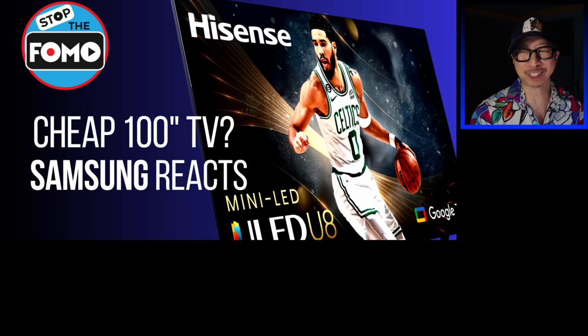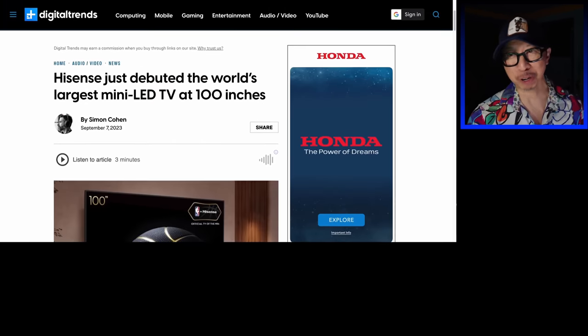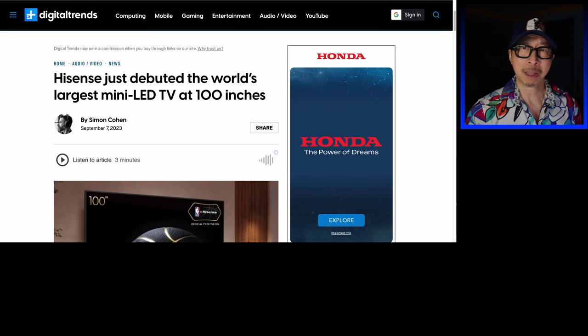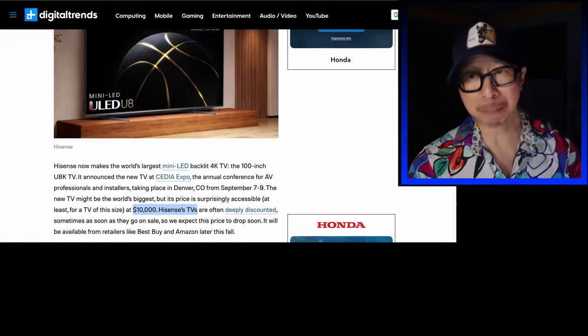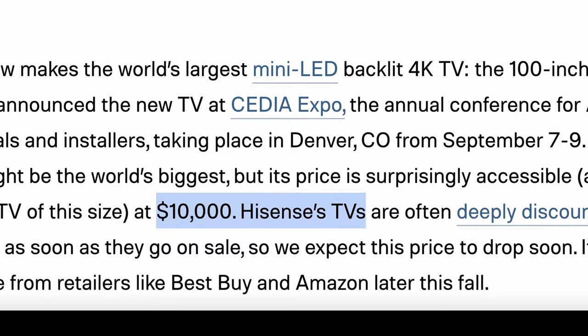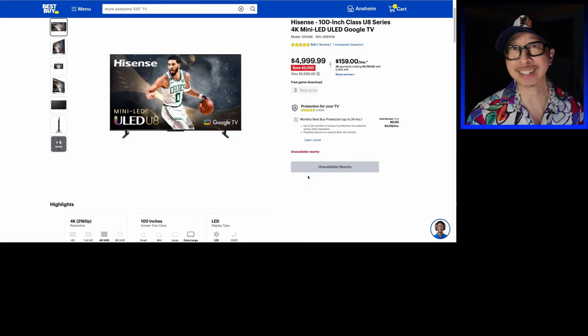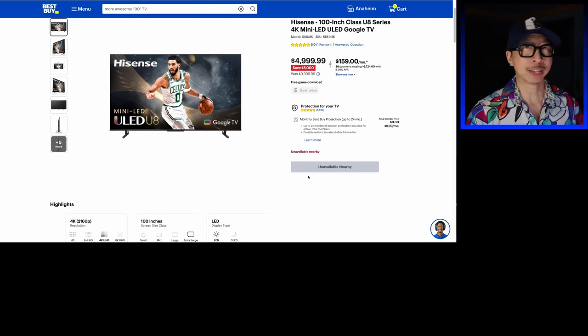Let's start with what you guys have already known. Last month, Hisense announced a 100-inch TV, the U8K. We all like the U8K at 65, 75, 85-inch sizes, but when they announced 100 inches, I was pretty excited. What I wasn't happy about was the price: $10,000. But surprise, surprise — when it did release this week, what is the price? $4,999. Literally half the price that was announced and way cheaper than TCL.